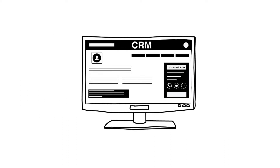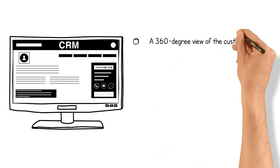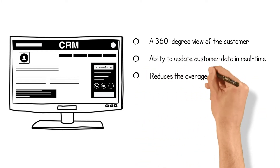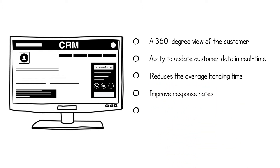Links helps agents get a 360-degree view of the customer with the ability to update customer data in real time, reduce the average handling time, improve response rates, reduce customer effort, and reduce operational costs.